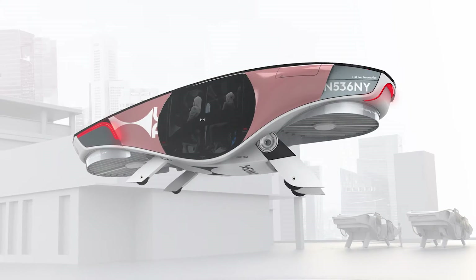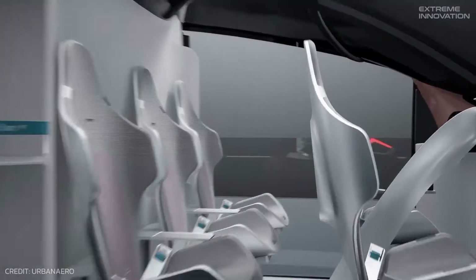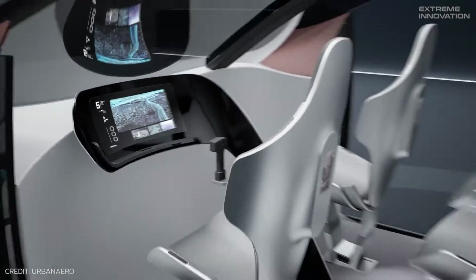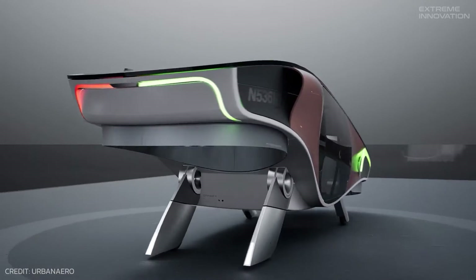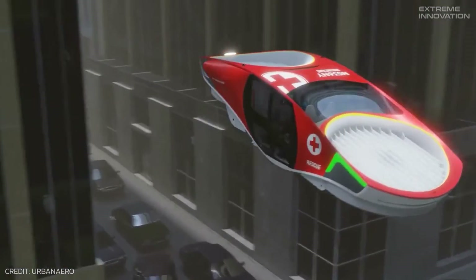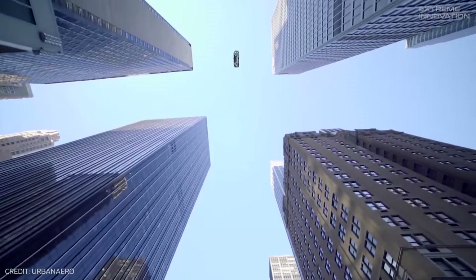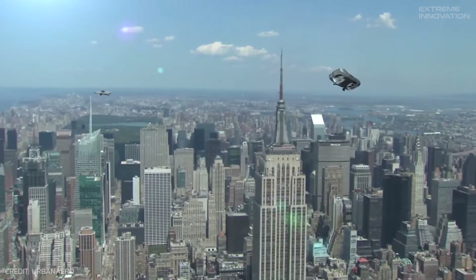Just like the exterior, the interior is designed to provide an unparalleled experience, from ergonomic seats, charging docks, to individual touchscreens and WiFi. City Hawk has everything to keep passengers comfortable and entertained during their air commute. The simplified and highly automated pilot system helps reduce the pilot's workload so they can be focused on the mission and ensure a safe and peaceful flying experience.